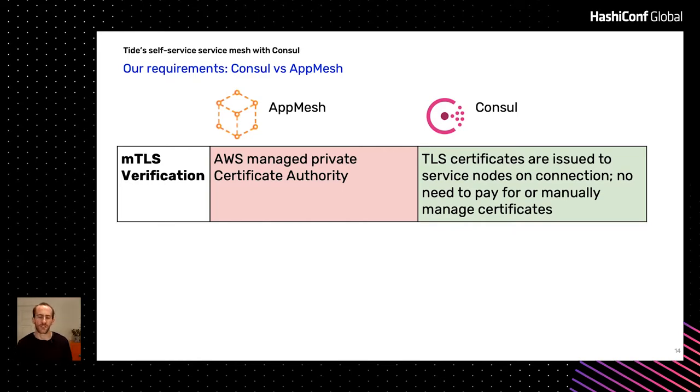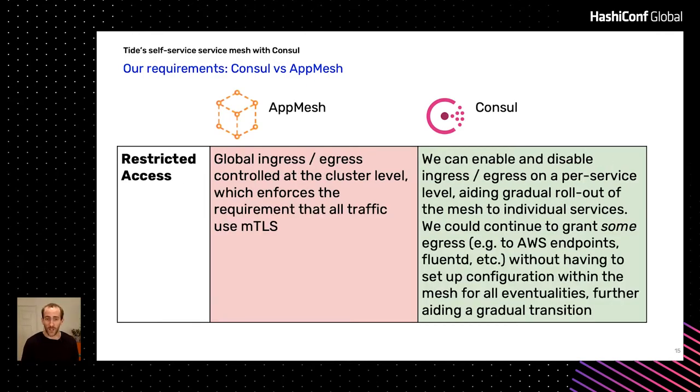With Consul, it's not a problem because the TLS certificates are issued internally — nobody has to worry about it. It uses Consul magic. Another thing we discovered with App Mesh: ultimately we want to lock down global egress — we don't want services just going out to the internet. You can do that with App Mesh, but you have to have all or nothing. Every service has to be using MTLS, and then you lock that down. That's very hard when you already have an installed base of services in an existing cluster. With Consul, it's a little more flexible — you can do it on a per-service level, so it gives you a path from here to there.